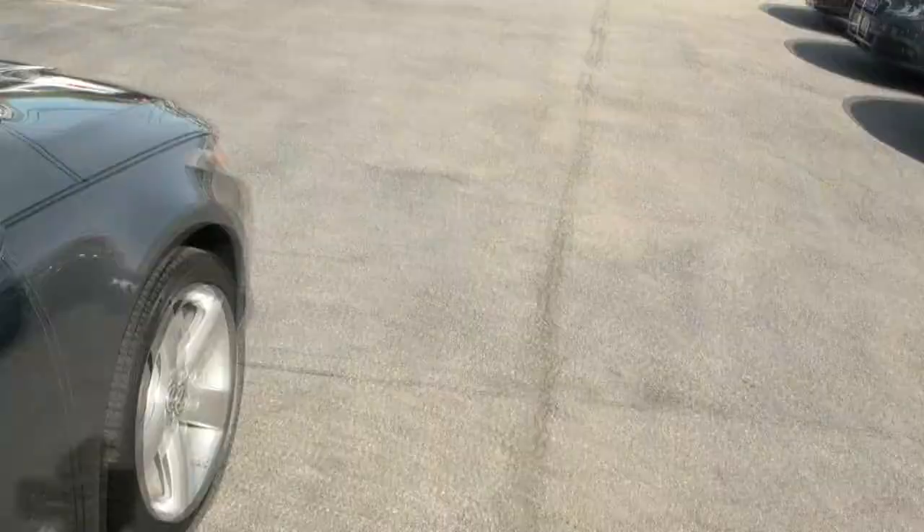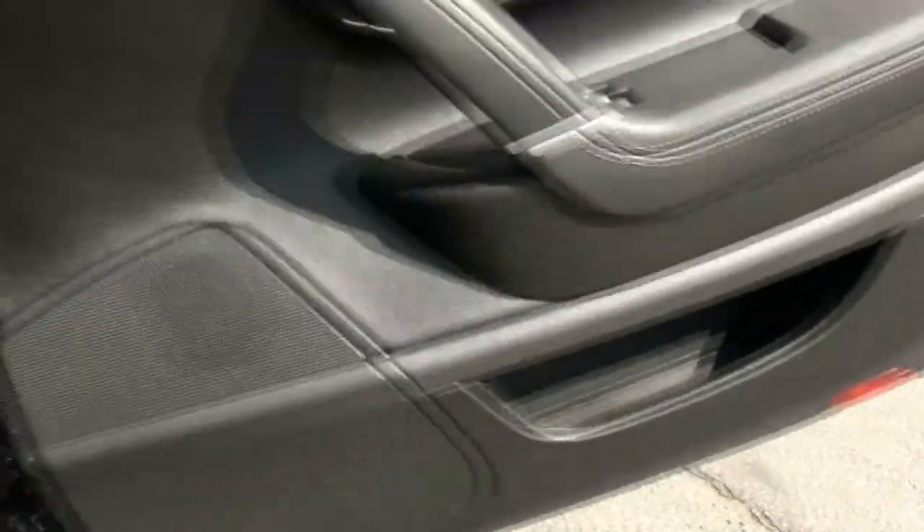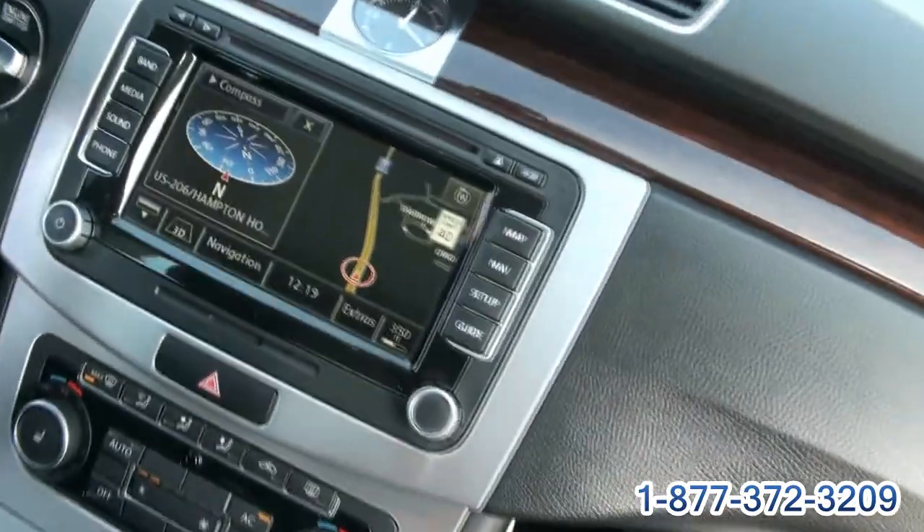The back windows do go all the way down. This one's very, very rich looking — the leather with the white stitching, even the wood in this one. The nav is really nice; it can even tell you the speed limit on the road on that navigation.